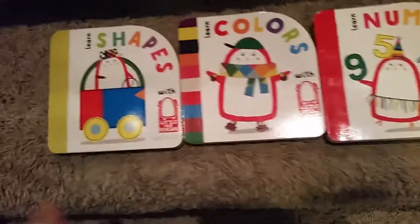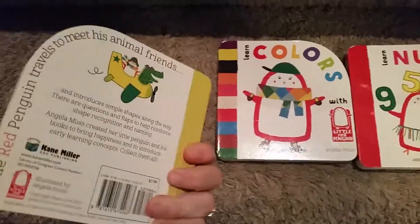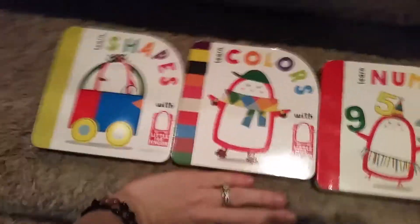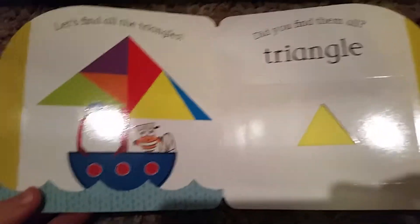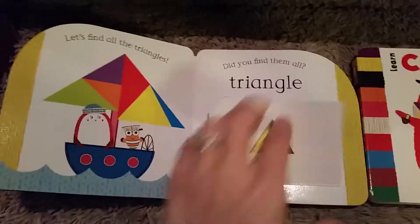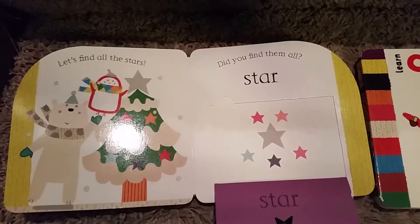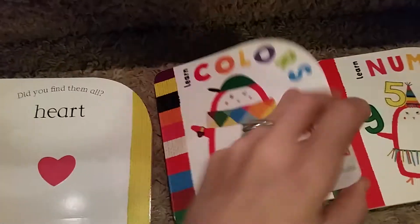These are the newest in our infant, toddler, and preschool books. They're cute little books — the Little Red Penguin series, perfect for purses, diaper bags, and backpacks. They are flap books. Let's find all the triangles — it shows all the triangles. Let's find all the stars — that's all the stars that are on the page. Colors.